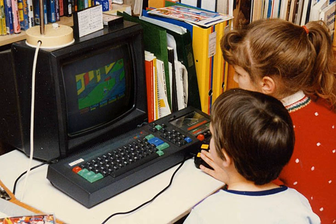Home computers were a class of microcomputers that entered the market in 1977, that started with what Byte magazine called the Trinity of 1977: the Apple II, the TRS-80 Model I, and the Commodore PET, which became common during the 1980s.